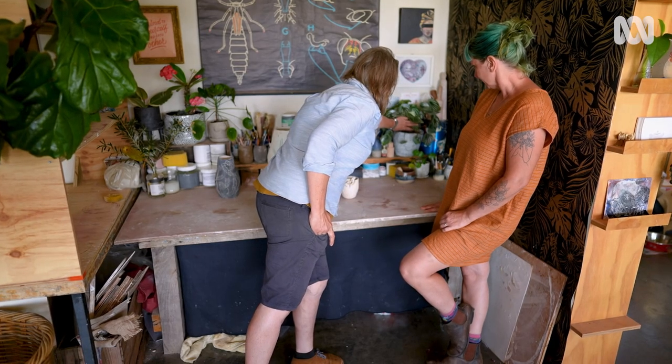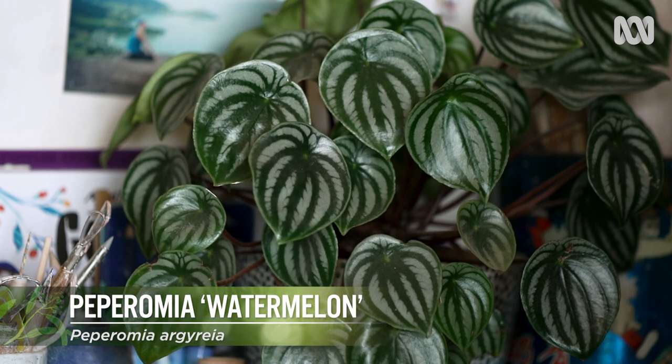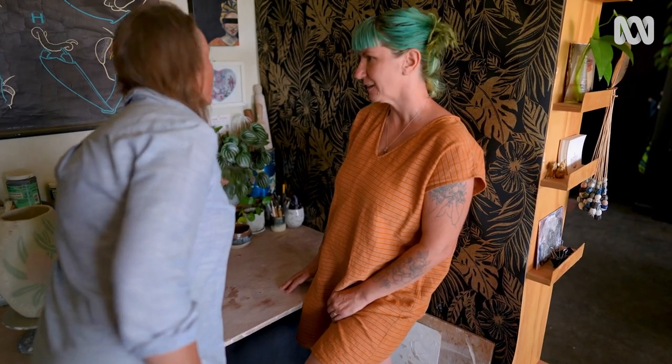This is my favourite indoor plant — it's a gift from my husband. A watermelon peperomia. It's so easy to look after and so easy to propagate and give to your friends.